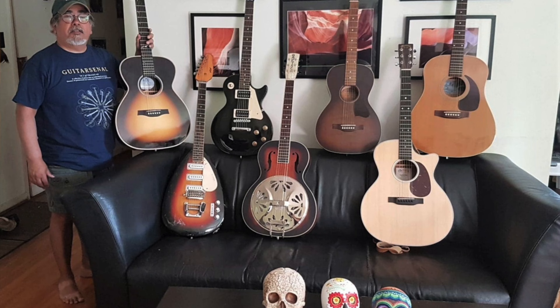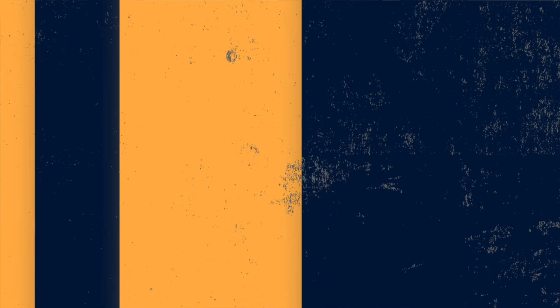From left to right: Rich L himself, a Seagull Artist Concert Hall, a 1966 Vox Mark Six, an Epiphone Les Paul Studio, a Gretsch Bobtail Resonator, a Simon and Patrick Roadhouse, a Martin GPC-13E, a 1999 Seagull S6 GT, and also included in the foreground are three members of his skull collection — he's named them Manny, Mo, and Jack. He says: 'Thanks for all the work and love you put into the show — it is greatly appreciated up here in the great white north.'